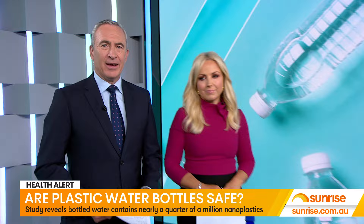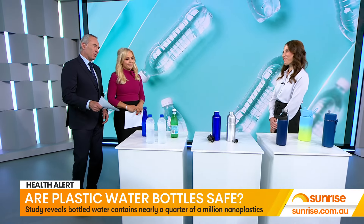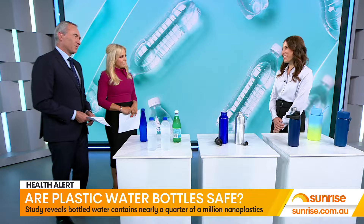Here to unpack that is dietician Karina Savage. Karina, plastic drink bottles — are they bad for us? Good morning to you both.